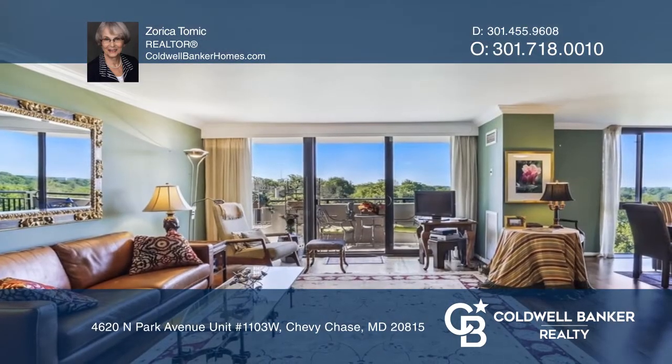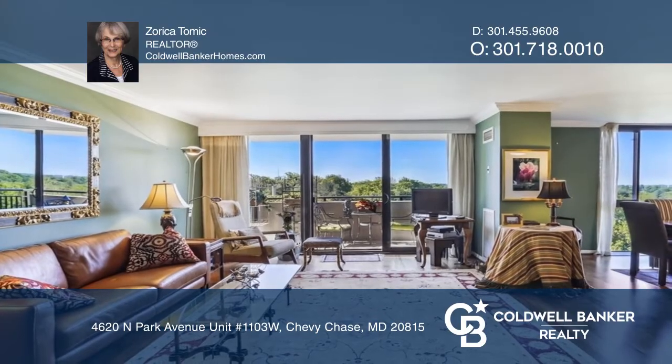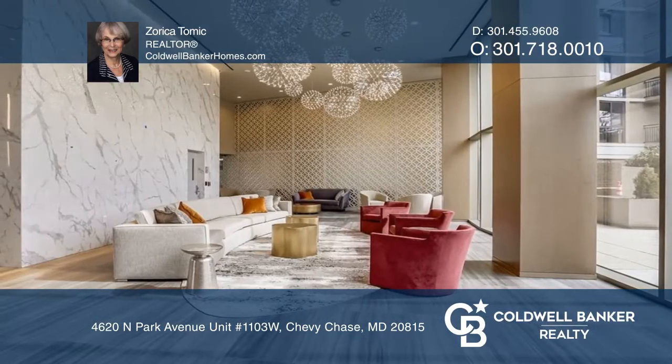The owner's suite has a lovely dressing area, dual built-in closet, large walk-in closet, and en-suite bathroom.